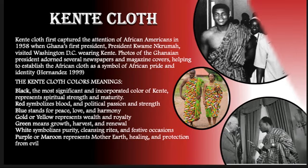Green means growth, harvest, and renewal. White symbolized purity, cleansing, and festivity. Purple or maroon represented mother earth, healing, and protection from all evil.